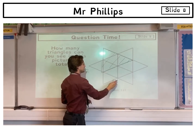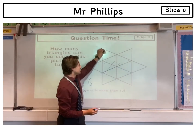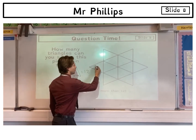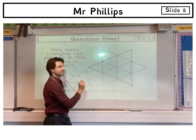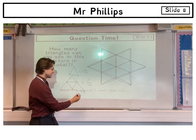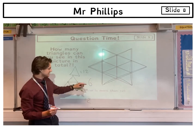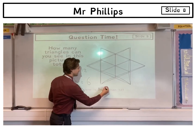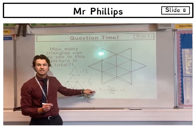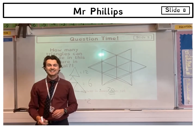We're not quite done — some of you may have noticed two more triangles lurking in this problem: one just there and another one there. So we've got two more triangles to add on. Counting them all up: 12, plus 6, plus 2 — these added together make a grand total of 20. Well done if you got that; it's a really tough problem. My name is Mr Phillips and I look forward to seeing you.